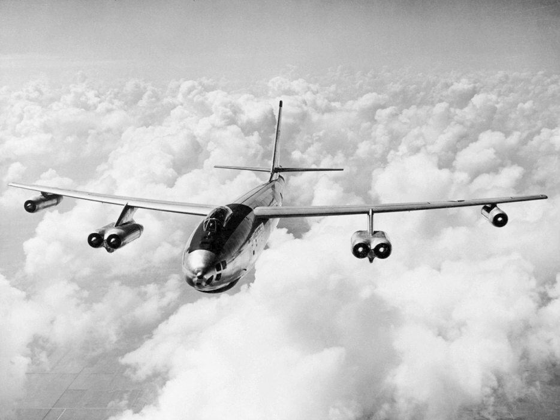Upon retirement, XB-47 was restored and placed on display at the Octave Chanute Aerospace Museum in Rantoul, Illinois, where it remained until the museum announced it was closing due to financial difficulties in April 2015. In late 2015, the Flight Test Historical Foundation began fundraising efforts to purchase the XB-47 for relocation to the Flight Test Museum at Edwards AFB. The purchase was completed in August 2016, and on September 21, 2016 the aircraft arrived at Edwards AFB for reassembly, restoration, and eventual display.